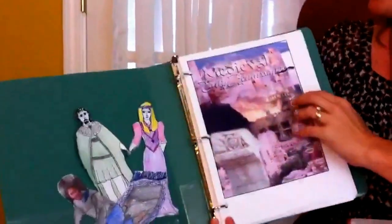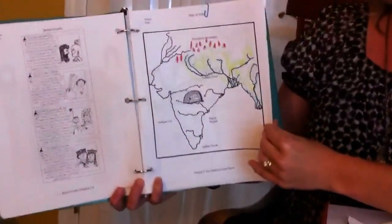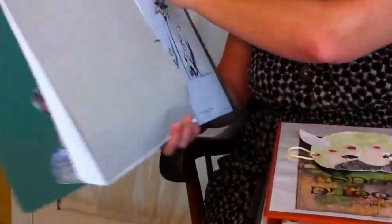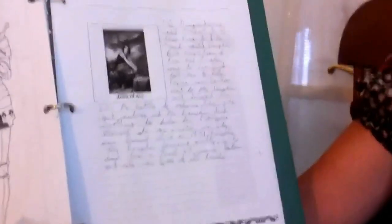My daughter's notebook is a little more sophisticated because she is older. Here's another lovely thing — this was my son's mask, a Viking mask, from the activity guide. This is my daughter's notebook. She also takes notes and does all of the mapping activities as well. Her narrations are slightly longer because she's older. Here's her Joan of Arc narration. I don't always require a written narration, but I feel it is a good skill for the children to have.